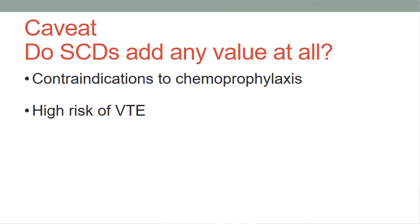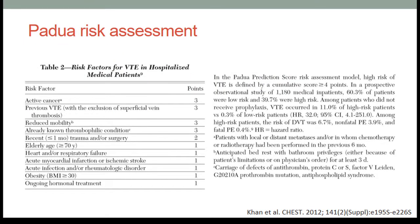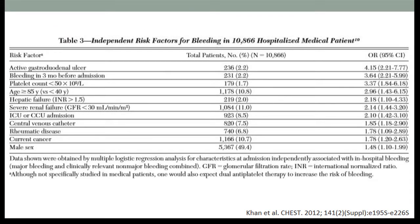As food for thought: do SCDs add any value when we cannot use chemoprophylaxis and the patient has a high risk of VTE? We can assess this using the Padua risk assessment, which accounts for VTE risk factors in hospitalized medical patients — four or more points indicates high risk. Also consider bleeding risk factors: active gastroduodenal ulcer, bleeding within three months of admission, or platelet count less than 50,000. In these patients, we should not use chemoprophylaxis because it's too risky.